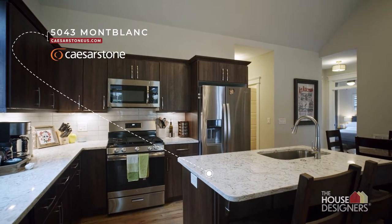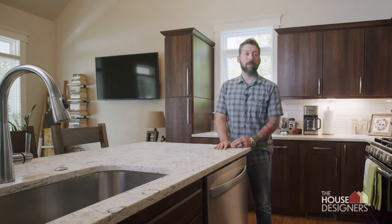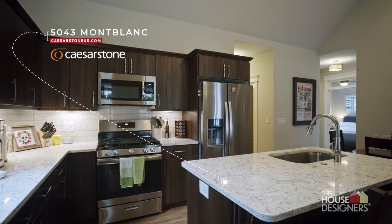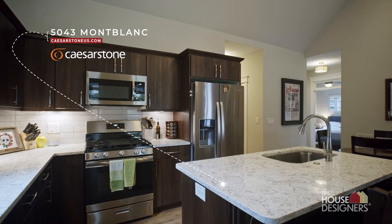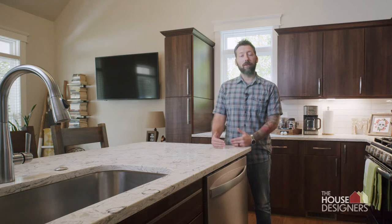We decided to use Caesarstone countertops in our kitchen mainly for practical purposes. We actually are a partner in a pizzeria and we have these exact same countertops in our commercial business. We figured that if the countertops can hold up to the rigors of a commercial atmosphere, then they would be more than adequate for our personal home needs.